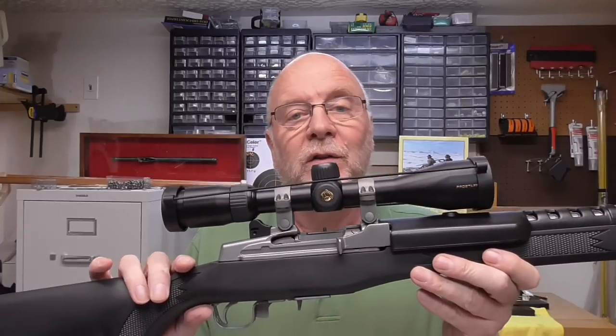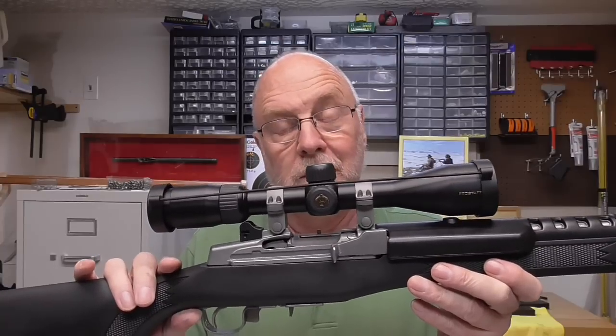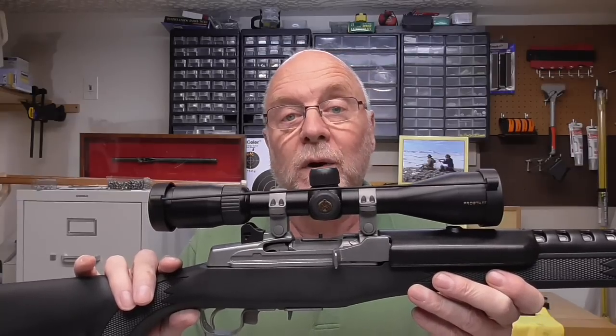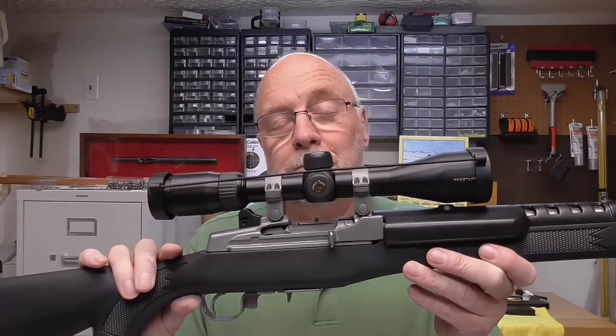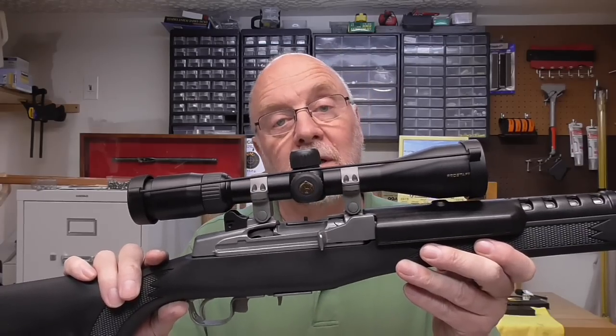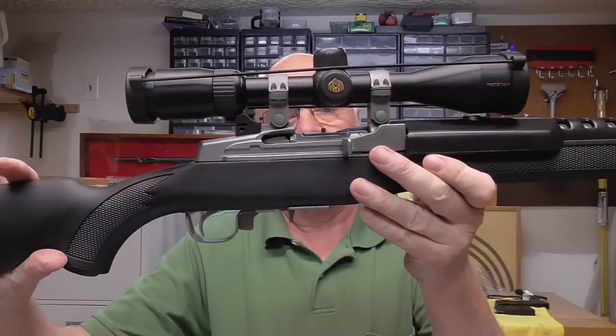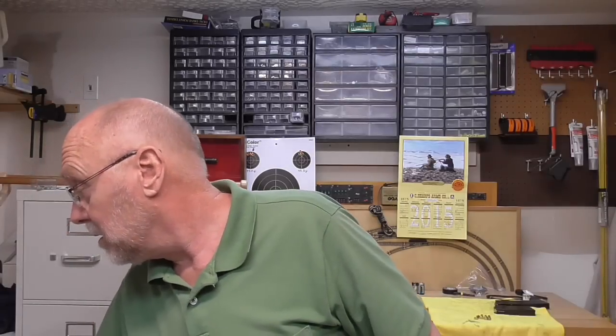Let's talk about these two rifles. This is a Mini-14, or as advertised by Ruger, a ranch rifle chambered in .223. This will shoot either the Remington .223 or regular military-grade AR-type ammunition. It's got a very interesting front sight and a peep sight. It comes in a folding stock, and what I like about the ranch rifle is the action on it.